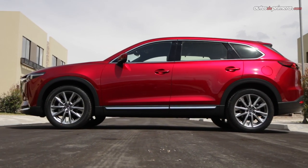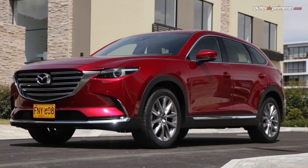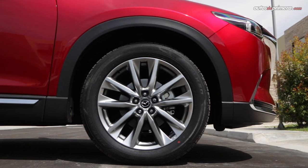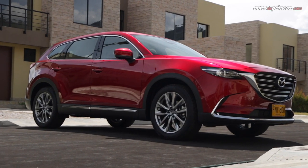On the sides, this SUV — measuring 5.07 meters in length — displays a very clean and elegant line, featuring attractive 20-inch rims and subtle chrome trim accents, as mentioned earlier.